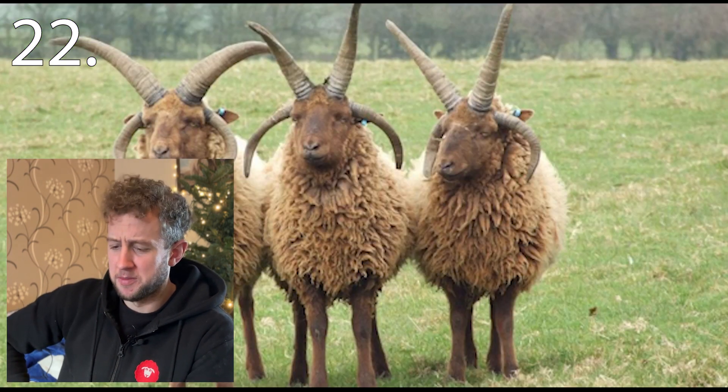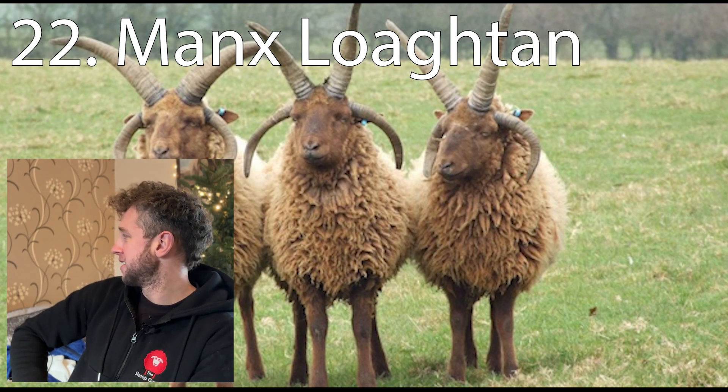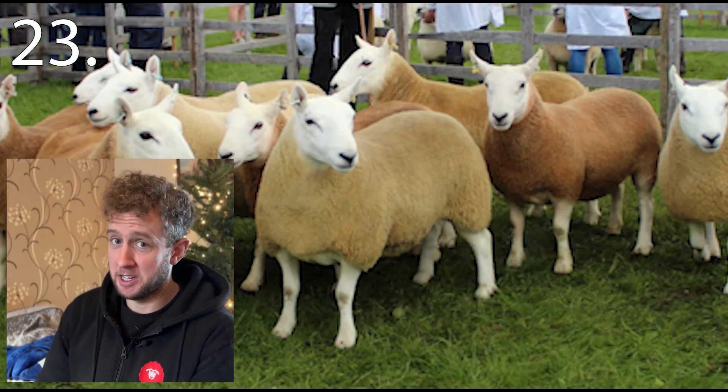Twenty-two is tough — really tough. The Manx Loaghtan. Twenty-three is the South Country Cheviot — very different from the North Country Cheviot.